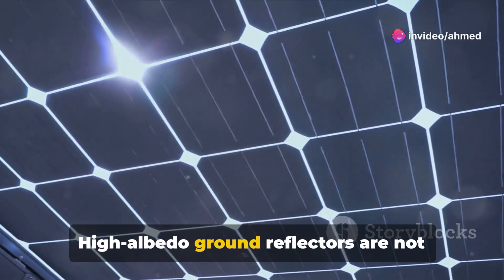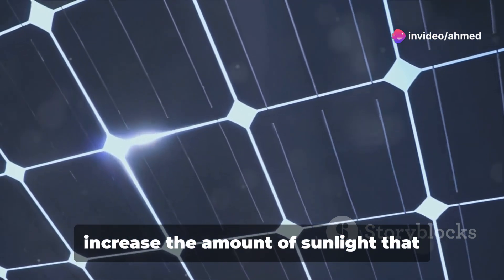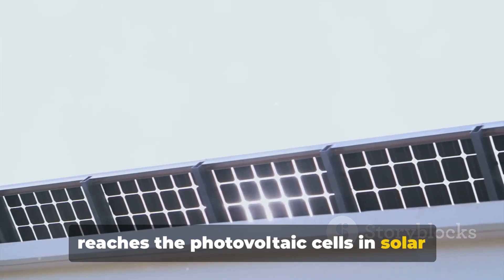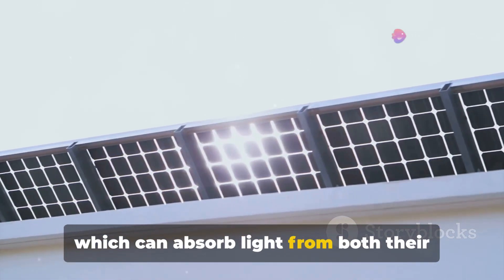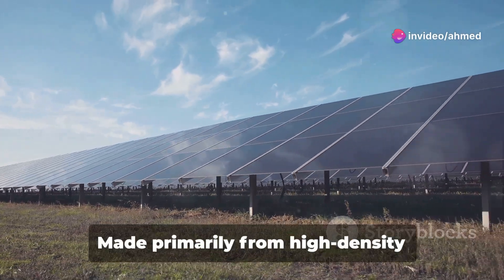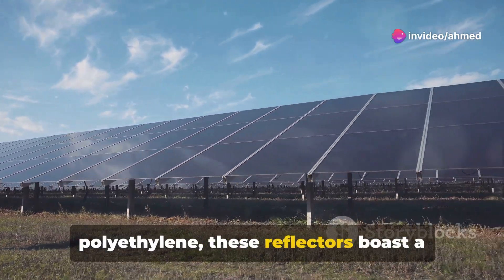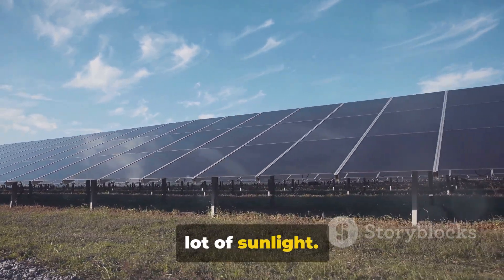High albedo ground reflectors are not just any ordinary mirrors. These innovative devices are designed to increase the amount of sunlight that reaches the photovoltaic cells in solar panels, particularly the bifacial types which can absorb light from both their front and back sides. Made primarily from high density polyethylene, these reflectors boast a high reflective capacity, which essentially means they can bounce back a lot of sunlight.